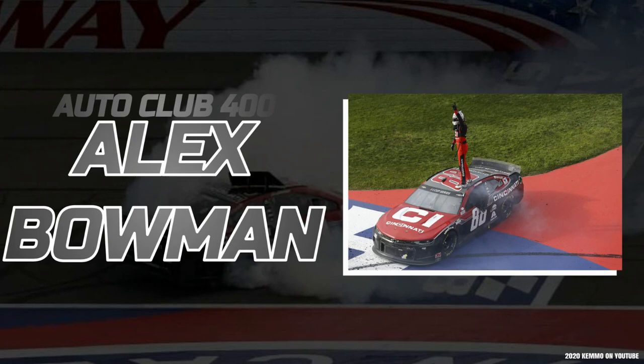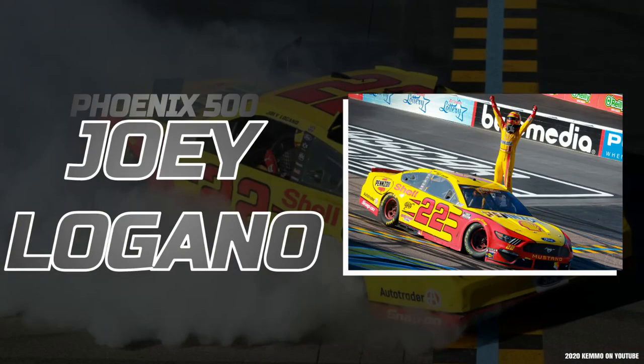Then down at Auto Club, Alex Bowman absolutely smoked the field, dominating in his Cintas No. 88 for his second Cup Series win. And from Phoenix, our most recent event, Joey Logano picked up his second checkered flag of the season, securing him once again into victory lane and into those postseason playoffs with now 10 bonus points.